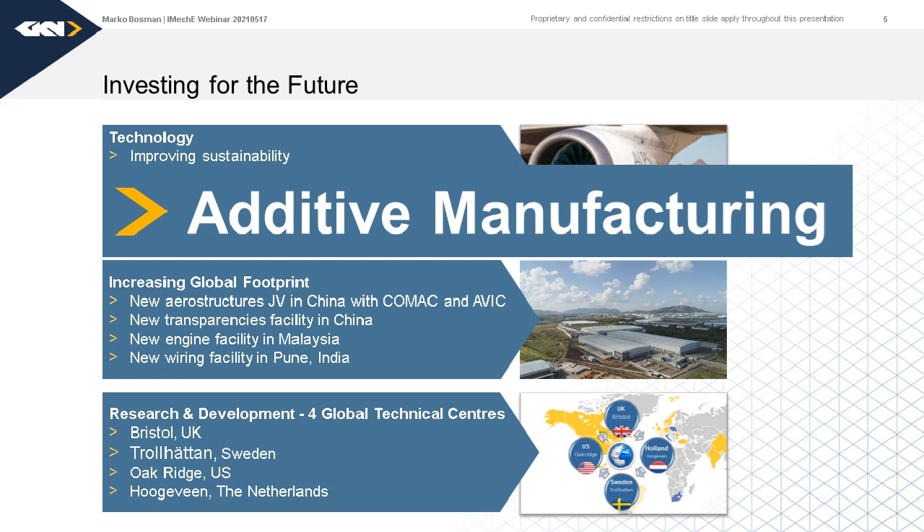Before going into that, we have a corporate video where someone who speaks much better English than I do explains more about GKN Aerospace and what we are doing in additive manufacturing. A movie will play for the coming four minutes, and I will come back later.